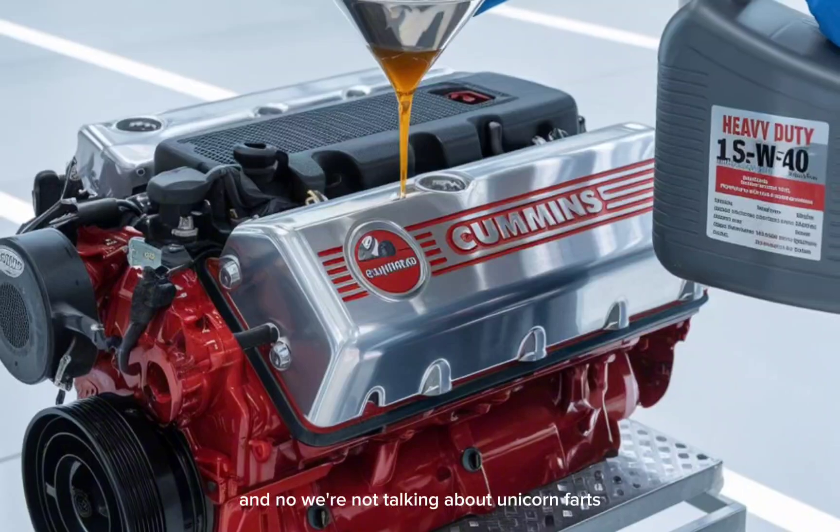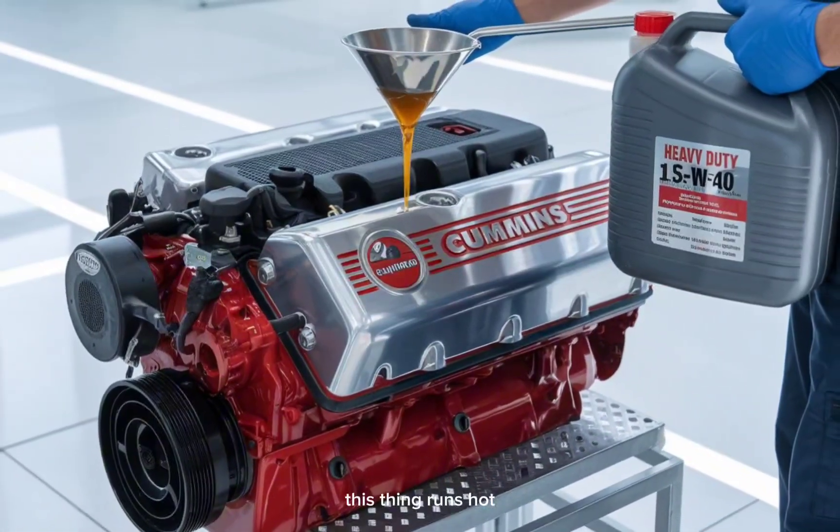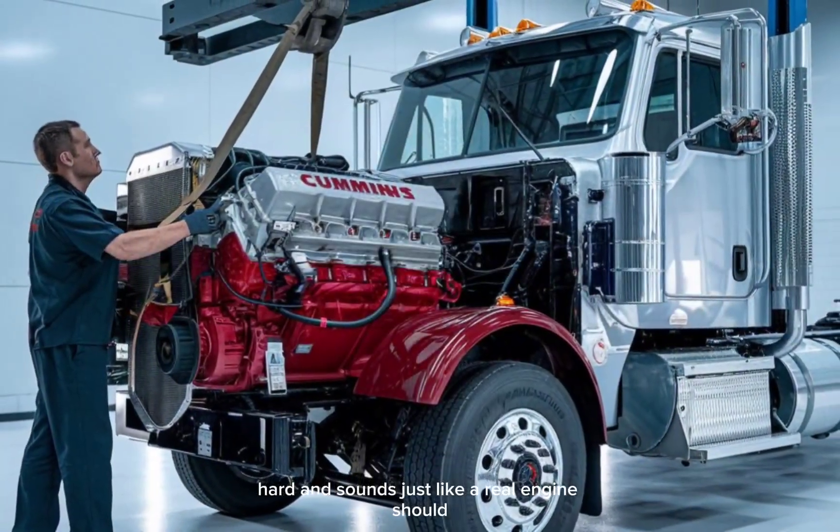And no, we're not talking about unicorn farts or solar-powered lawnmowers here. This thing runs hot, hard, and sounds just like a real engine should.